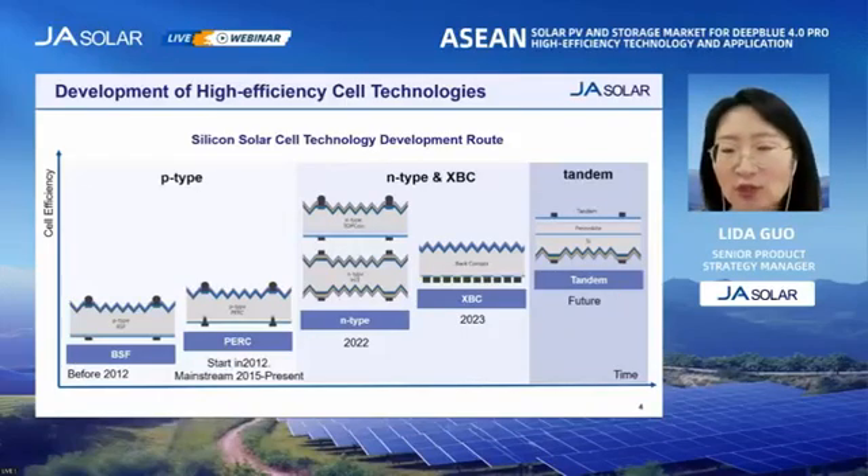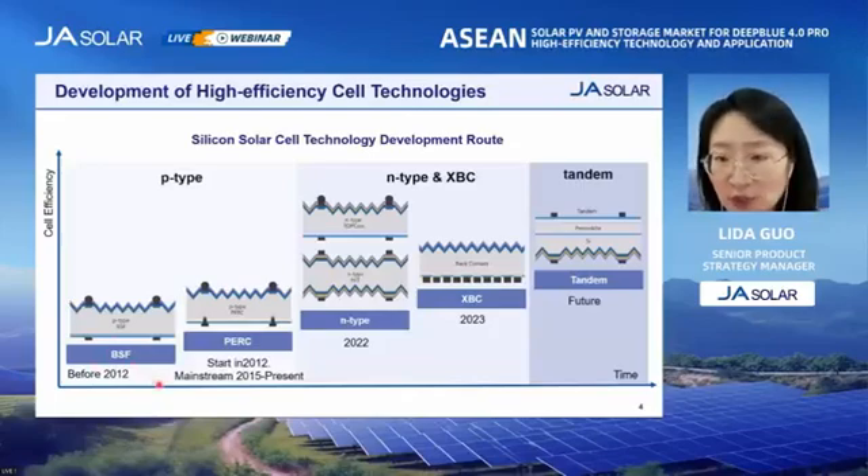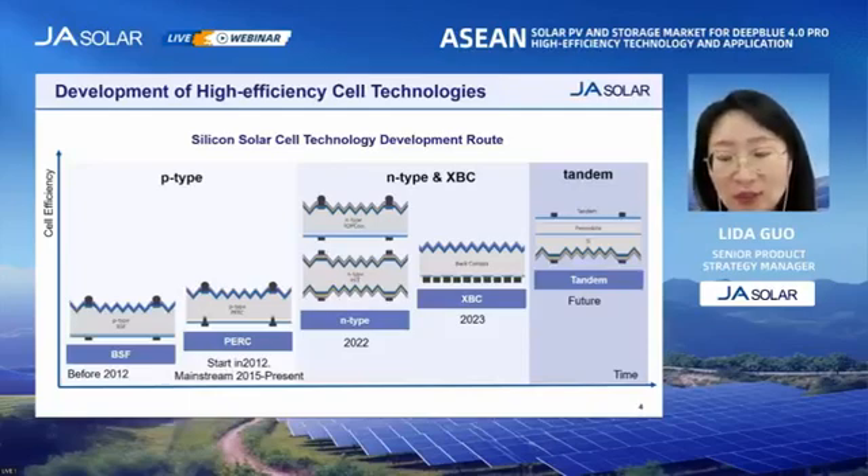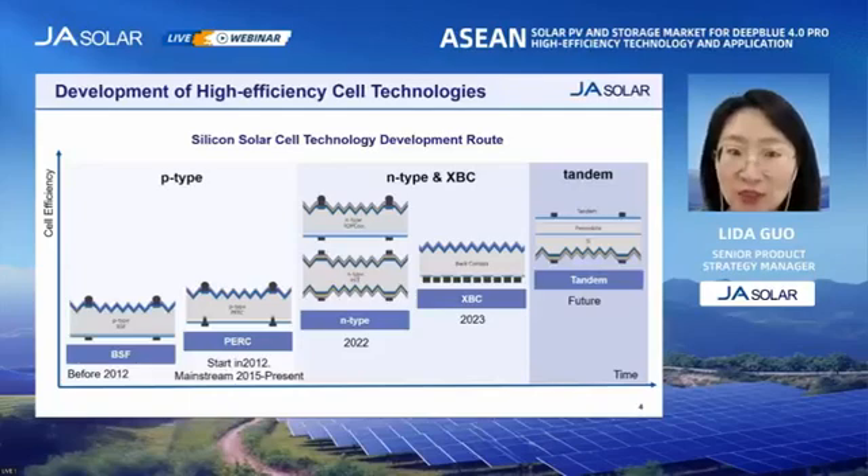However, there is still a long way to go before mass production, because the reliability of perovskite cells is still a problem and it contains some toxic elements. Now, the efficiency of mass-produced PERC cells has reached about 24%. This is a really mature technology, so further efficiency improvement and cost reduction spaces are limited. After PERC, the new technology still needs to have mass production characteristics such as high efficiency, low cost, and good product yield. So TOPCon is this kind of technology, and TOPCon products will become the mainstream in the market in the near future.